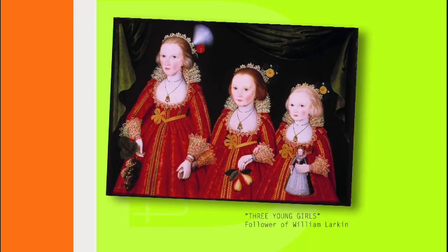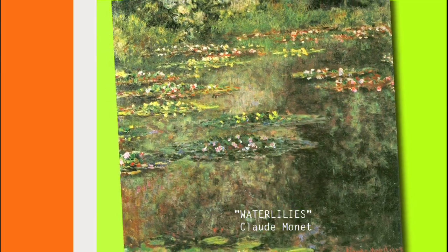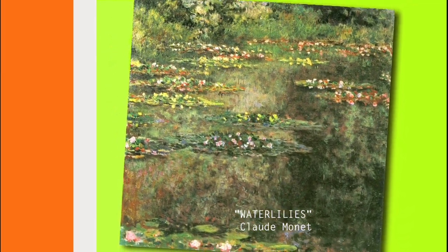Now, what do you think is the most often-requested single artwork for loans in the museum's collection? An oldie but a goodie — Claude Monet's Water Lilies.